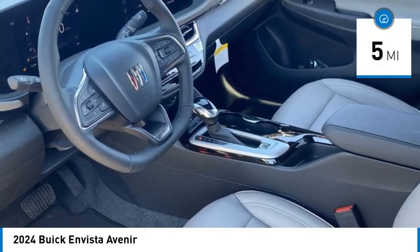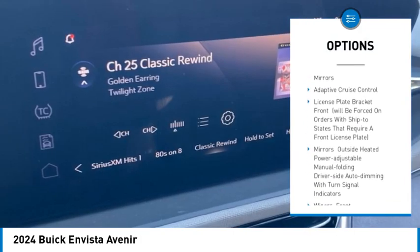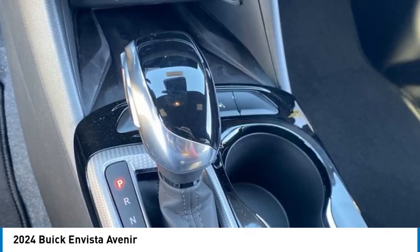Here are some of this vehicle's great options: tire pressure monitor, turbo charged, heated mirrors, aluminum wheels, remote engine start, power lift gate, traction control, stability control, daytime running lights, integrative turn signal mirrors.